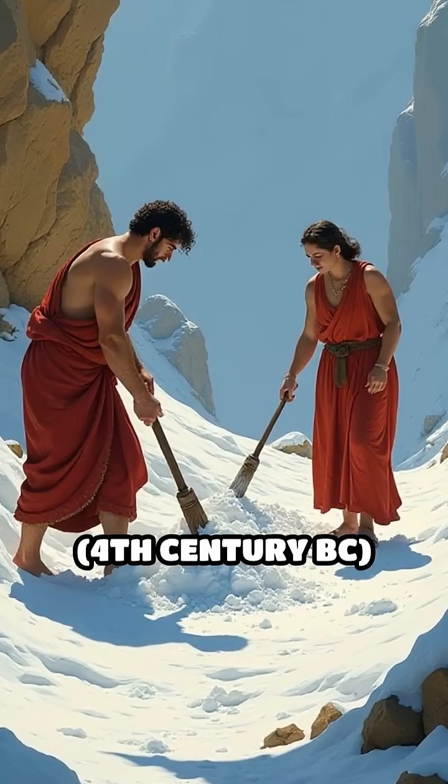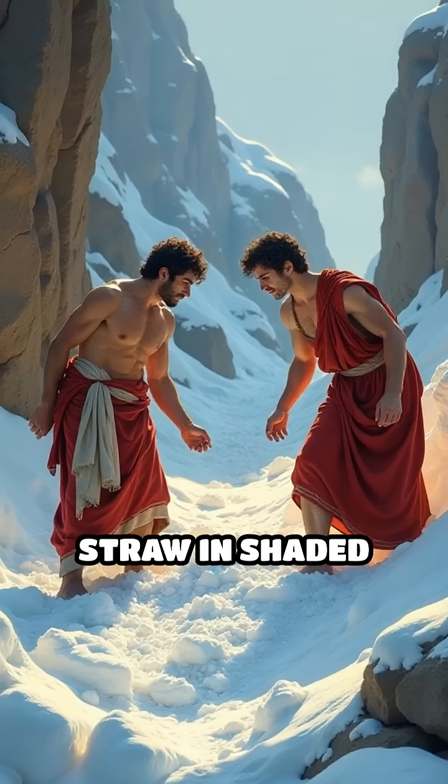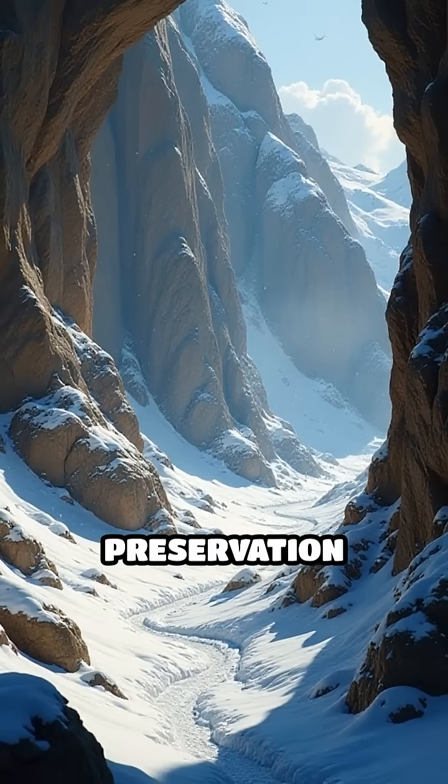Number 2: Greek snow pits, 4th century BC. Greeks collected mountain snow, insulated it with straw and shaded pits, and used it to chill drinks — a luxury for the wealthy. Aristotle wrote about these snow preservation methods.